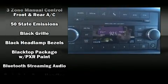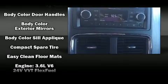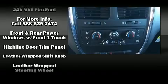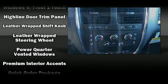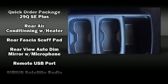Passengers are protected by various safety and security features, including dual front impact airbags, front side impact airbags, traction control, brake assist, anti-whiplash front head restraints, a panic alarm, and four-wheel disc brakes with ABS.